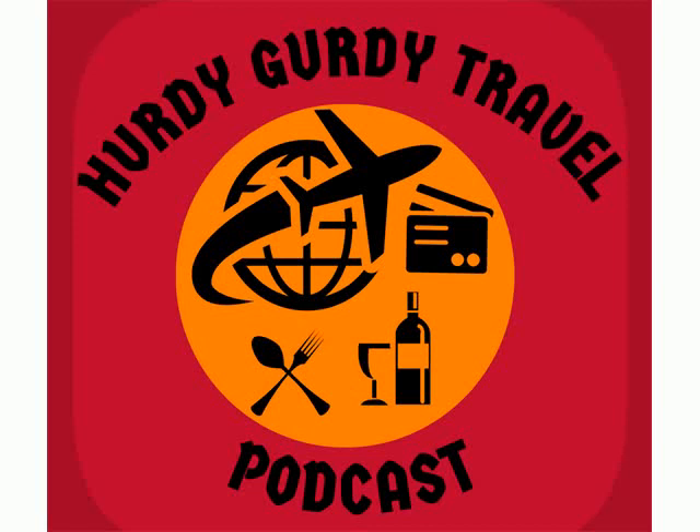You're listening to the Hurdy-Gurdy Travel Podcast. I'm your host, Justin Vakula, with how to travel the world at next to no cost through credit card signup bonuses, perks, and rewards. This is episode three: focus on signup bonuses, not categories, where I explain why credit card signup bonuses, rather than bonus categories, especially through multiple cards, often provide the most value.